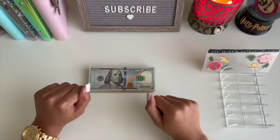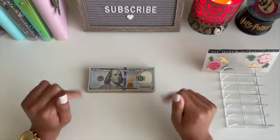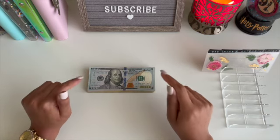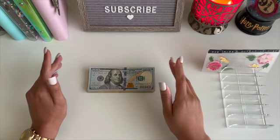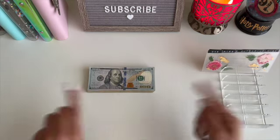Hello beautiful people! Welcome or welcome back to the channel. My name is Alicia and this is Docs on a Budget. In today's video we are going to be filming my first cash stuffing of April with paycheck number one. If that is something you are interested in seeing, just keep watching.